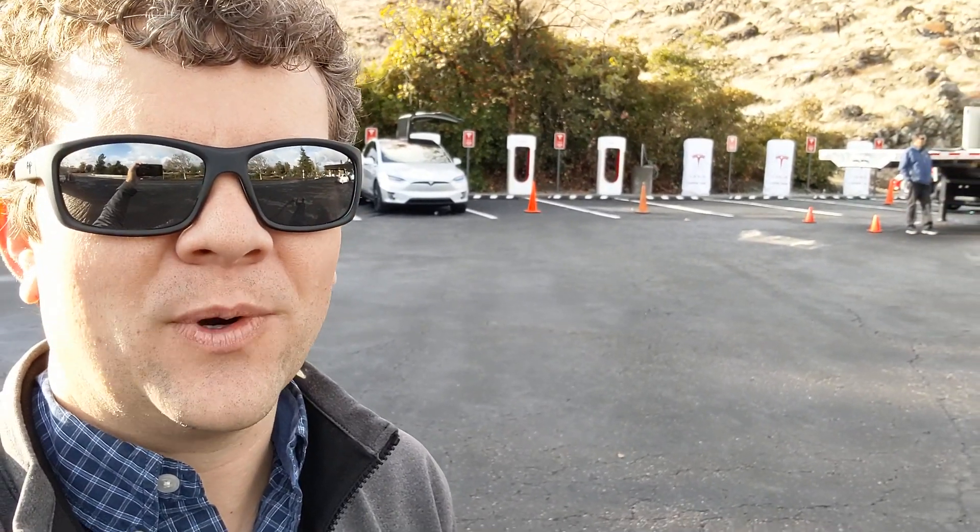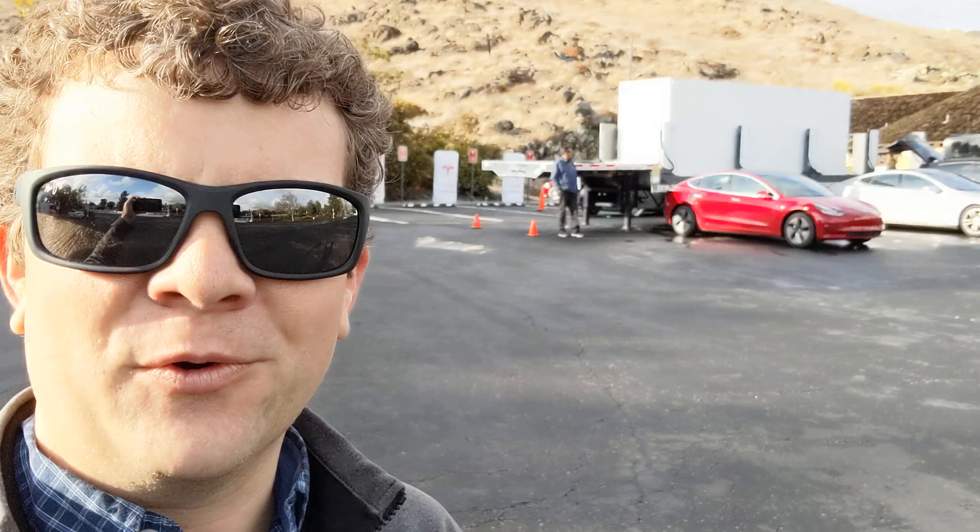I'm here the day before Thanksgiving at our neighborhood Supercharger and we are pretty busy. We have some new V3 Superchargers being installed in the background but they're not quite ready yet, and we have something really cool I've never seen before.